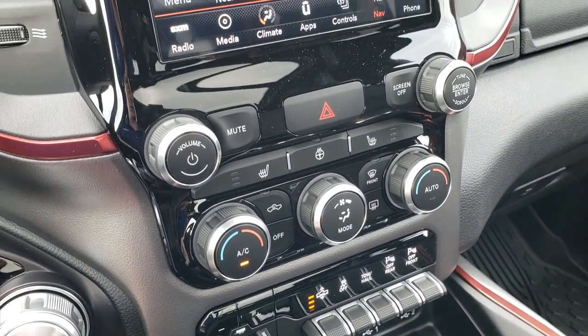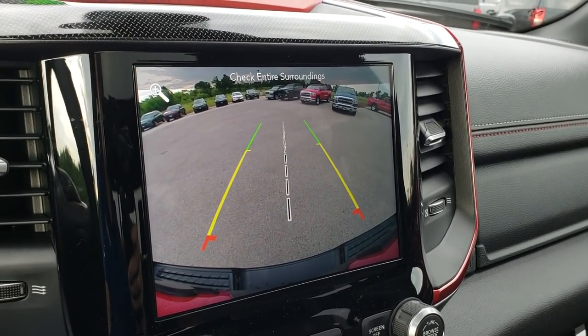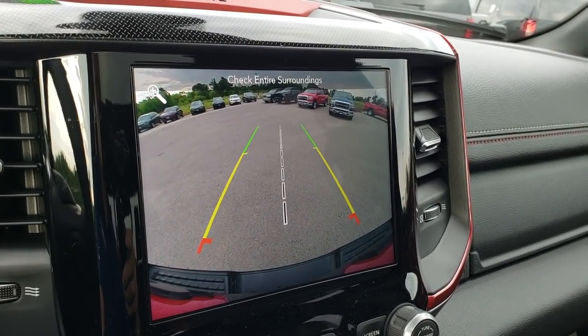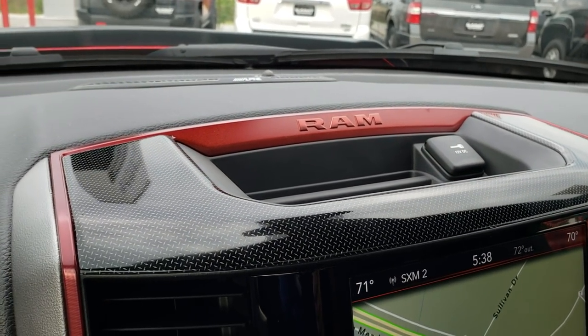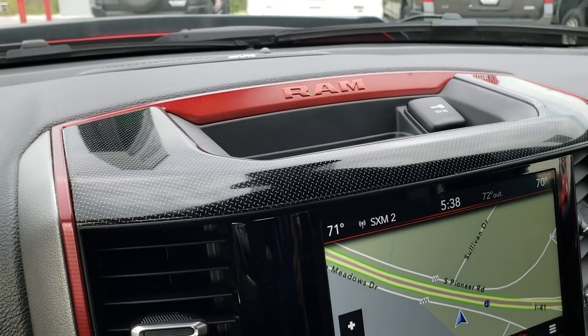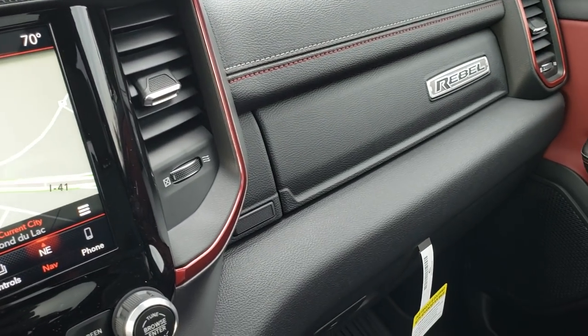You've got heated seats and heated steering wheel buttons. The backup cameras are high-def now on these trucks, so they provide a very, very crisp view. You have the red trim up there and, once again, the diamond plated finish right there.